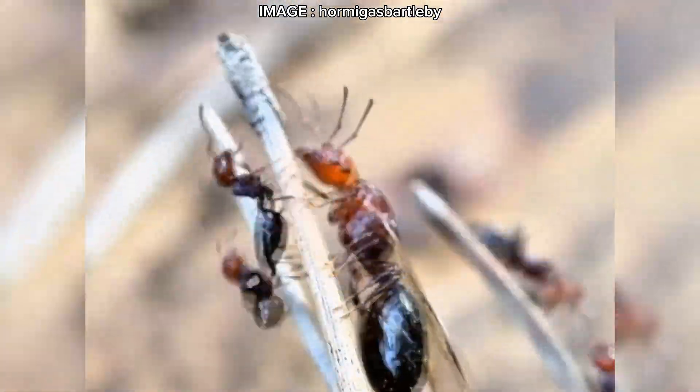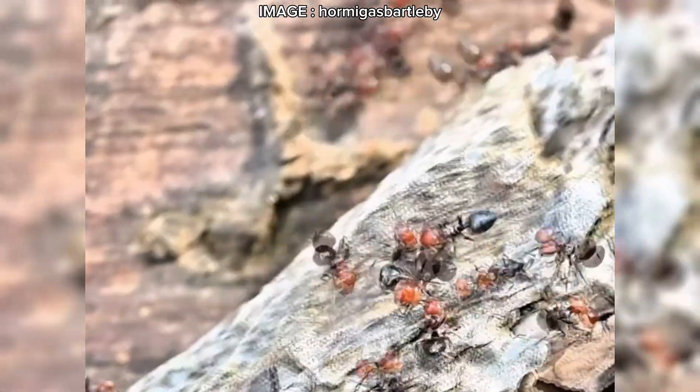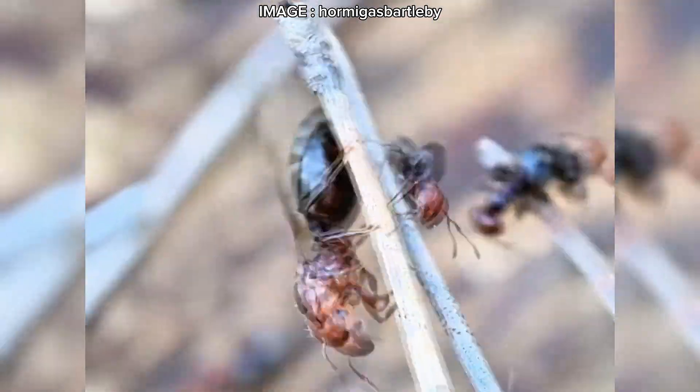Hey Mermeko team! Today we're diving into an energetic and fascinating species, Crematogaster scutellaris. This ant is known for its acrobatic posture when threatened and its ability to colonize a wide range of environments. It might seem easy to keep, but don't be fooled — this species has plenty of surprises. Ready? Let's get started.